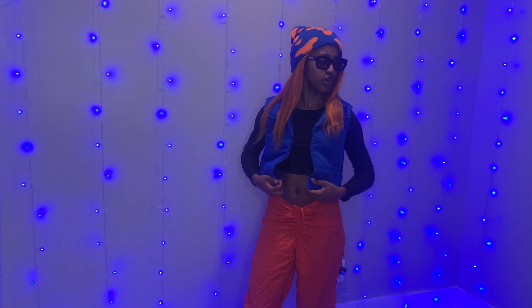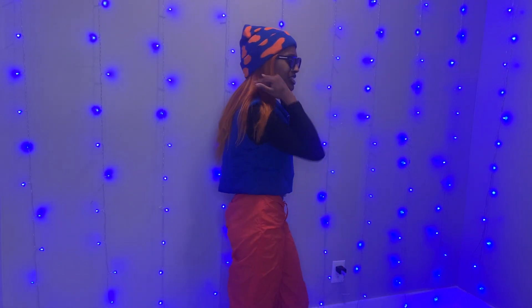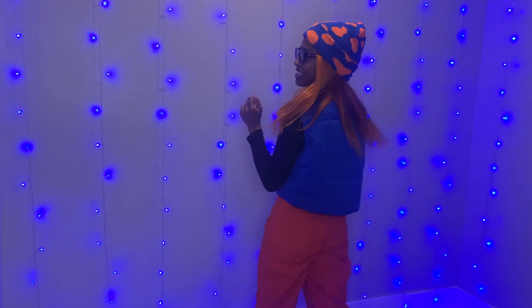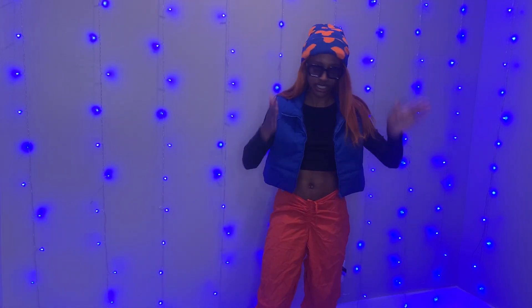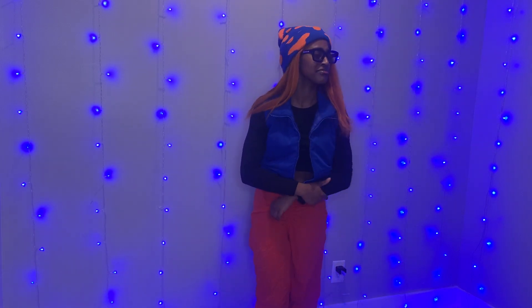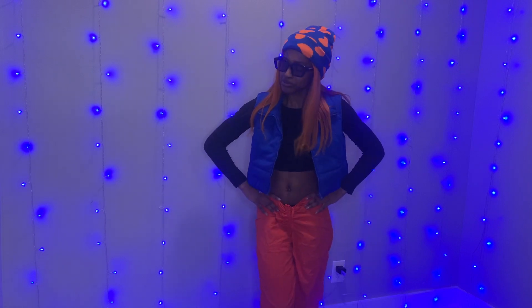Oh me, oh my! Y'all, look at this look! The vest is giving, pants giving, hat and glasses — it's all just giving. Come on!